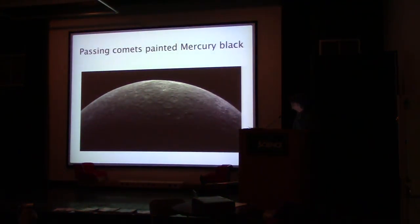Comets may have painted Mercury black. It is comet dust — they go around and have spread material on there. Mercury is a very, very dark object, and that was probably how it was caused. And that is the end of In the News for April 6th, 2015.